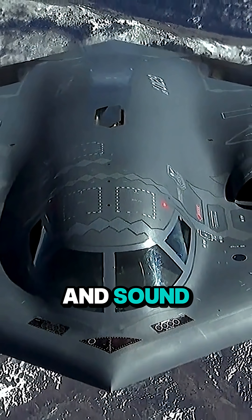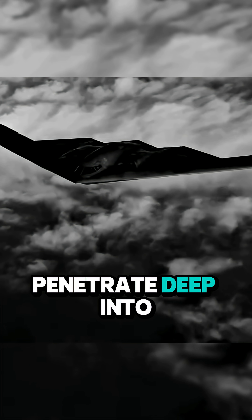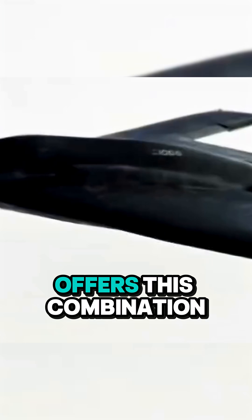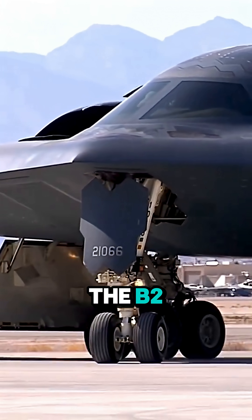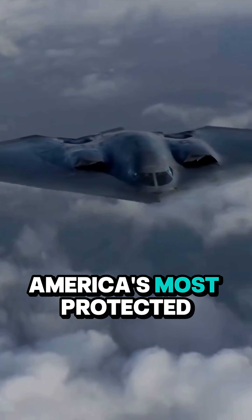Each mission allows it to penetrate deep into enemy territory undetected. No other aircraft offers this combination of stealth, range, and power, and that's why the B-2 remains one of America's most protected secrets.